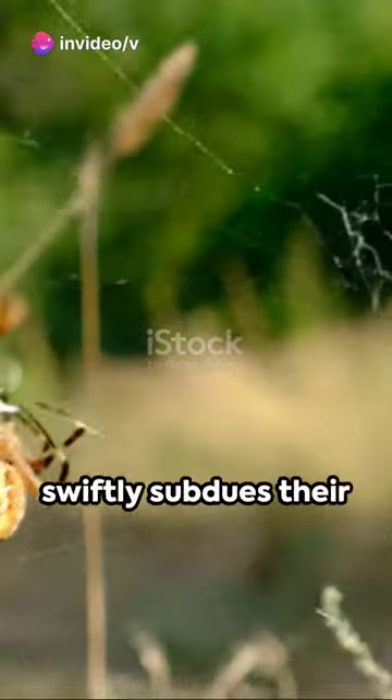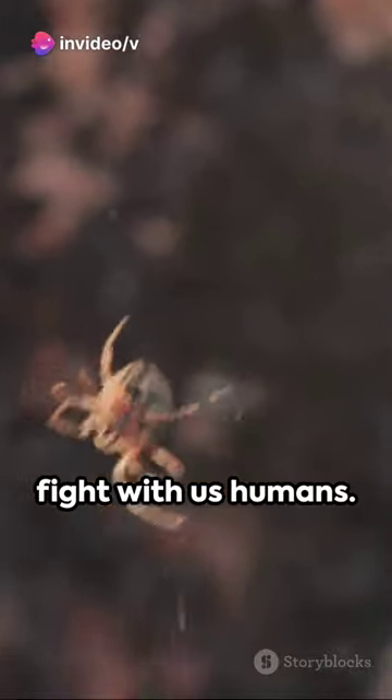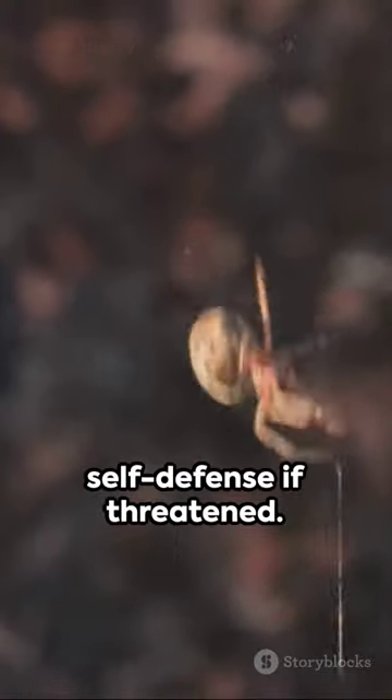A venomous bite swiftly subdues their prey, but worry not — these spiders are not looking to pick a fight with us humans. They only resort to biting in self-defense if threatened.